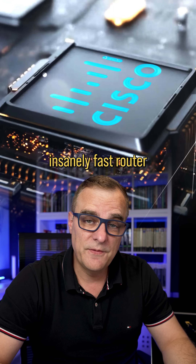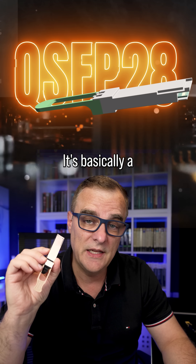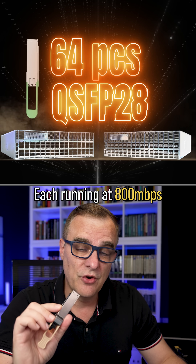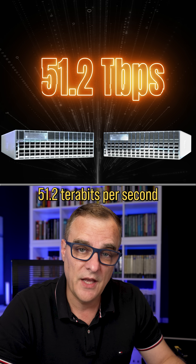Cisco have just released an insanely fast router. It supports 64 of these — this is a QSFP28, basically a fiber optic module. So this router supports 64 of these, each running at 800 gigabits per second, giving the router a throughput of 51.2 terabits per second.